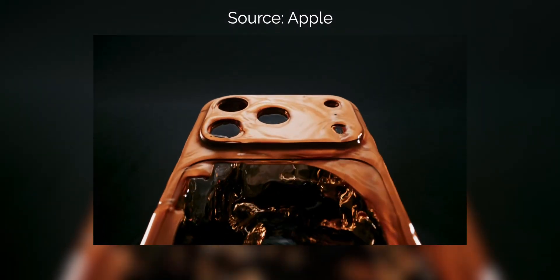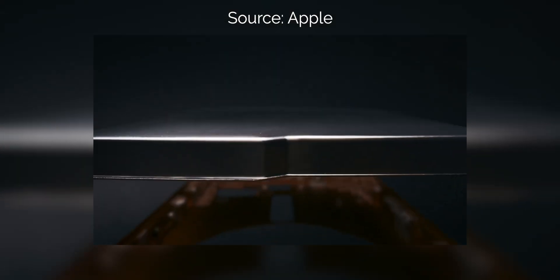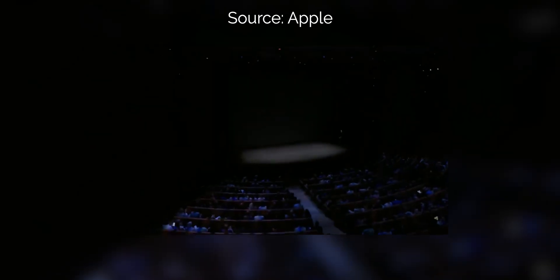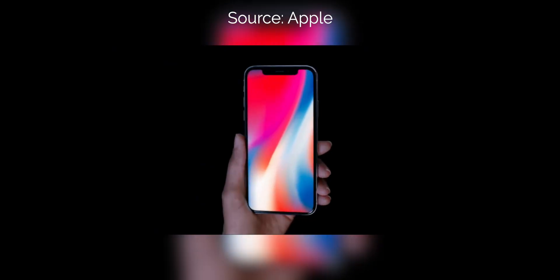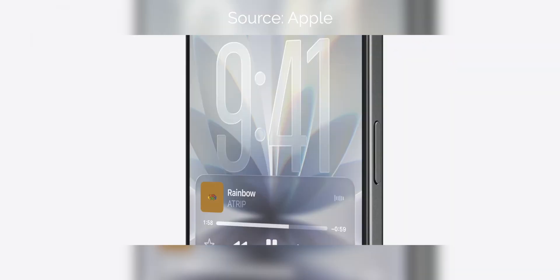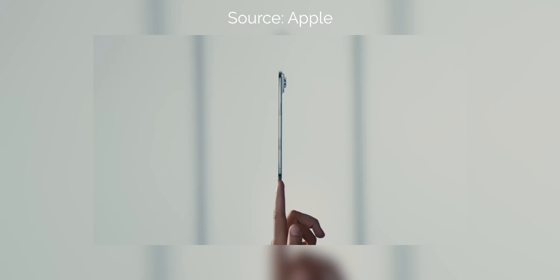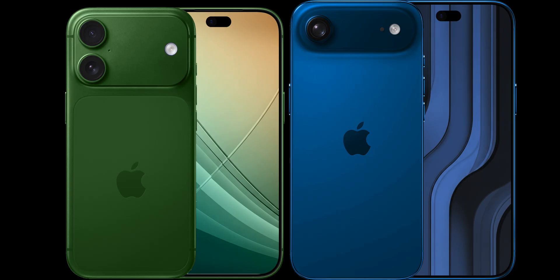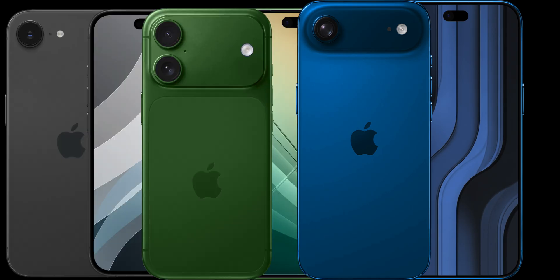Moving into September, Apple's going to be doing something vastly different. Ever since 2017, Apple has announced both the Pro and base model iPhones together — before they even called it the Pro, with the iPhone 8 and iPhone X in 2017, all the way up to the iPhone 17, 17 Pro, and iPhone Air in 2025. However, 2026 will be different: the base iPhone 18 and iPhone Air 2 will not be announced in September. Instead, they'll be pushed to early 2027 alongside the iPhone 18e.